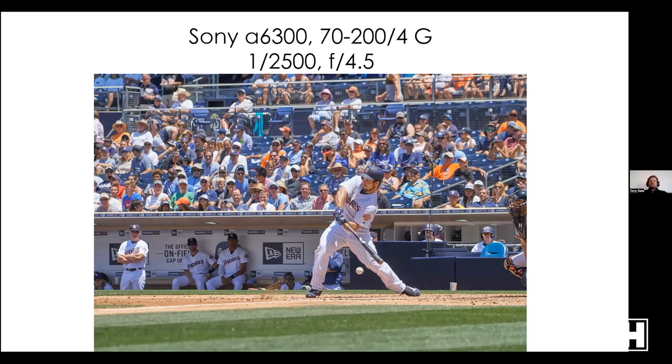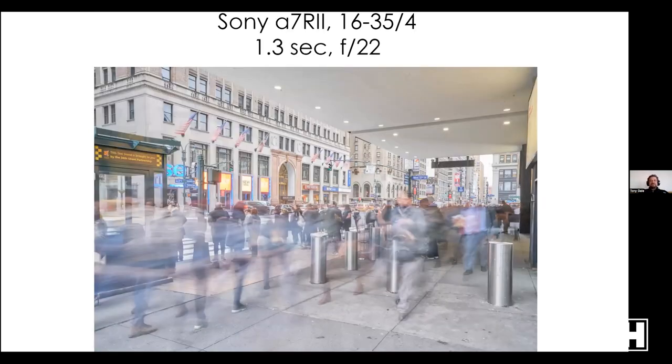Or 1/2500 second at a Padres game in San Diego with a 70-200 f/4G and an A6300 — he's mid-swing, you can see a tiny bit of blur on the ball, very little on the bat, but because of the tension you know he's moving. Sometimes fast is good, sometimes slow is good — outside Penn Station, lots of blur.